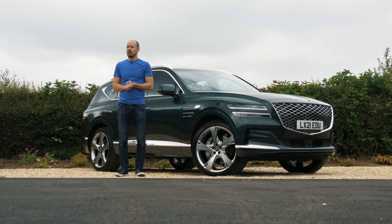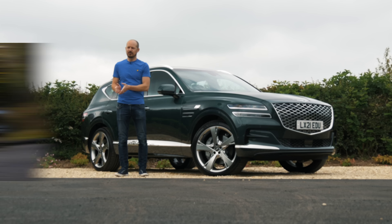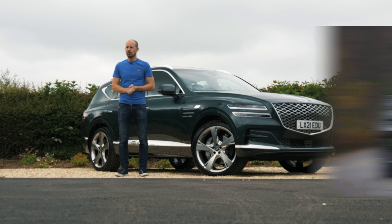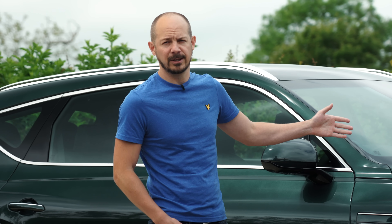In this video we're going to find out what makes it so safe, but also how it compares against its key rivals — the Audi Q7 and BMW X5 — in important areas, and whether or not it's worth its near £57,000 starting price.